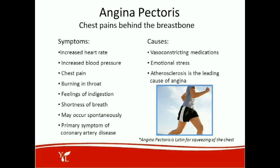Angina pectoris is chest pain behind the breastbone. Symptoms include increased heart rate, increased blood pressure, chest pain, burning in the throat, feelings of indigestion, and shortness of breath. It may occur spontaneously and is the primary symptom of coronary artery disease. Some causes are vasoconstricting medications — note that therapeutic-grade essential oils that are vasodilating can help counteract that side effect. Emotional stress is also a cause. Atherosclerosis is the leading cause of angina. Angina pectoris is Latin for squeezing of the chest.